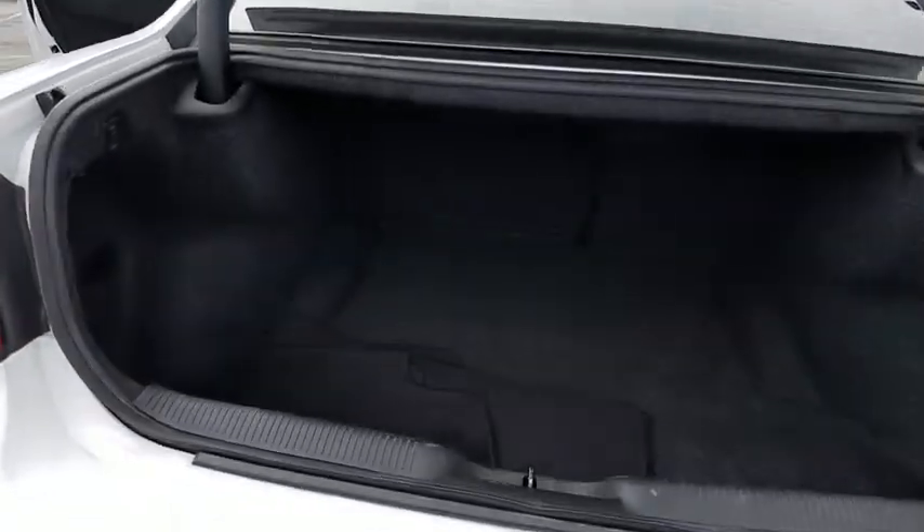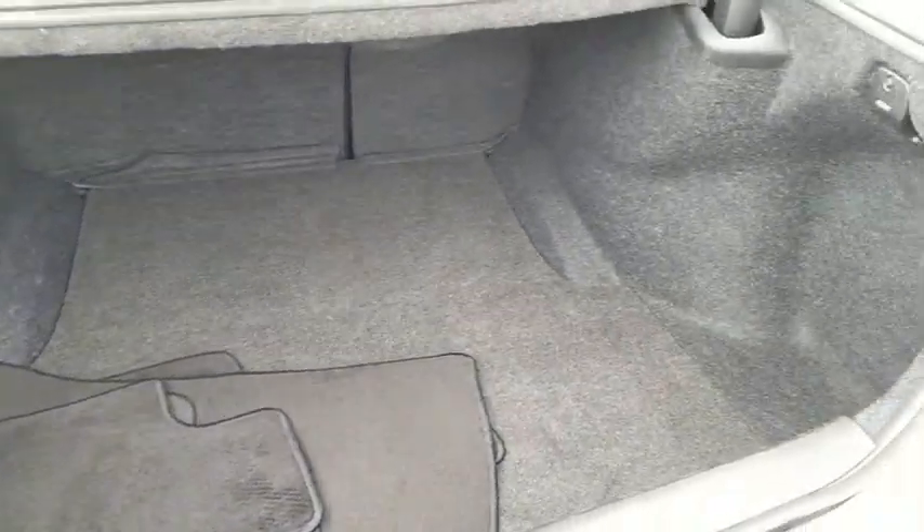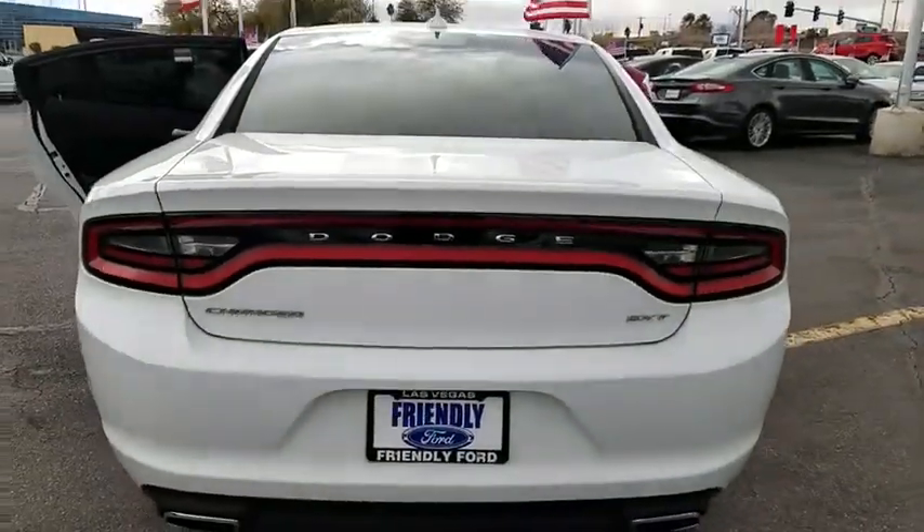Traction control, dual airbags, power steering, alloy wheels, four-wheel disc brakes, electronic stability control, compass, power windows, rear window defroster, fog lights.